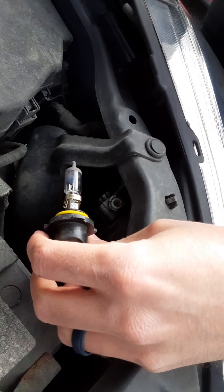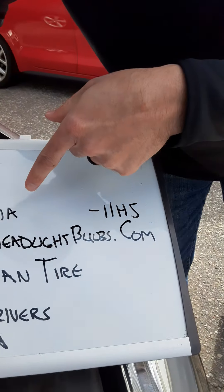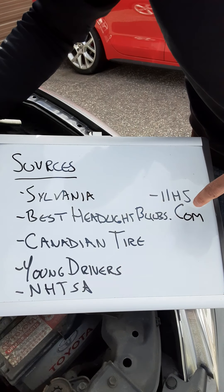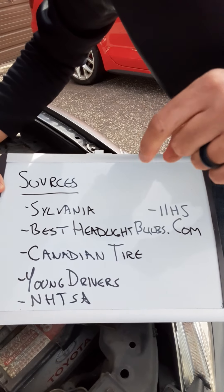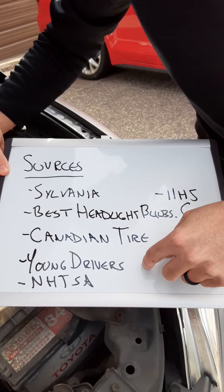I'll quickly run you through my sources. Sylvania provided the headlight information. BestHeadlightBulbs.com had the information on the rated hours. Canadian Tire for pricing. And Young Drivers for one item about safety.